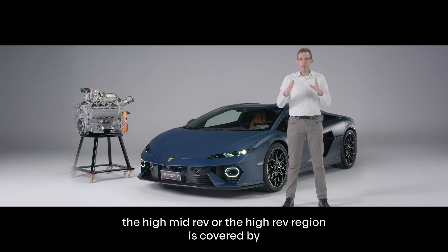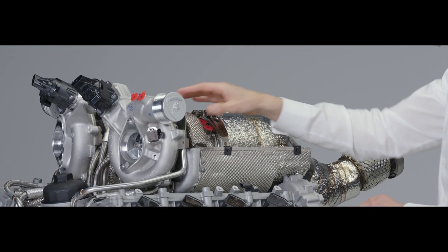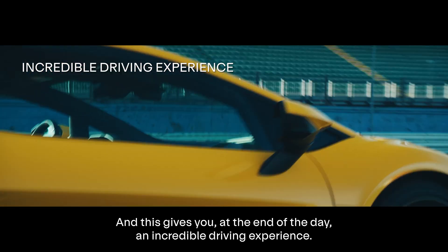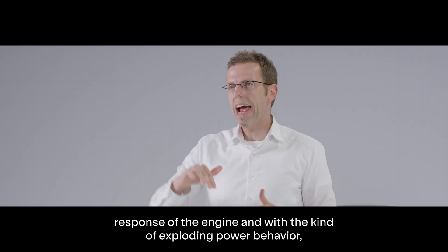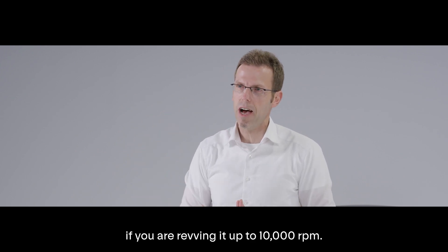The high-mid-rev and high-rev region is covered by two quite large turbochargers, ensuring that even at high revs you still have enough boost and perceive enough acceleration. And this gives you, at the end of the day, an incredible driving experience with linear behavior at low revs, super reactive engine response, and a kind of exploding power behavior if you rev it up to 10,000 RPM.